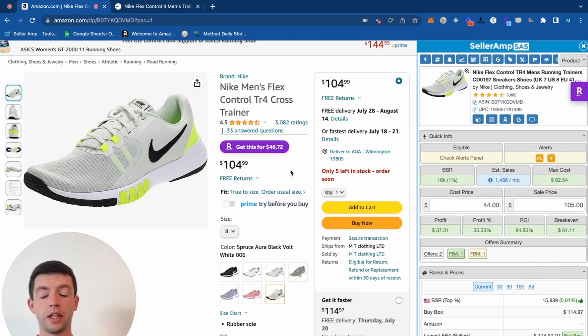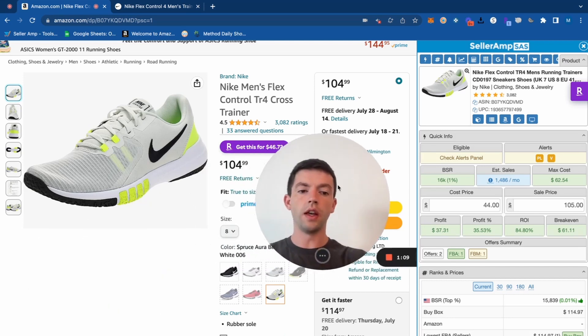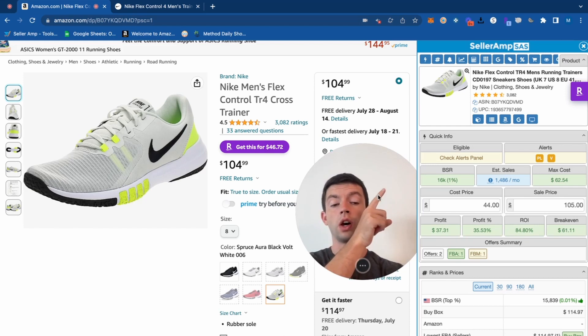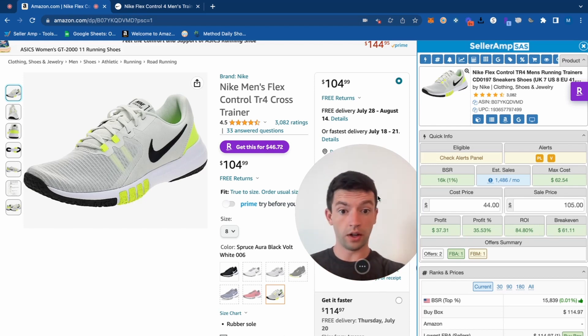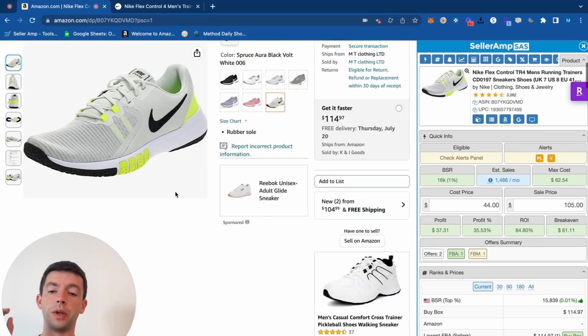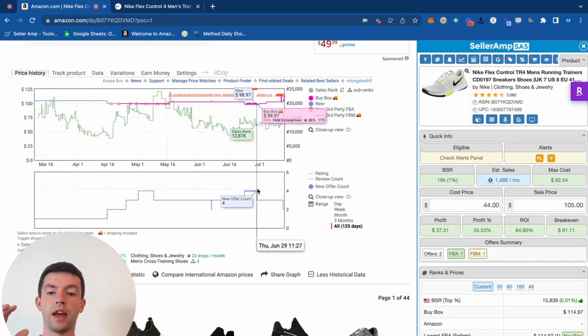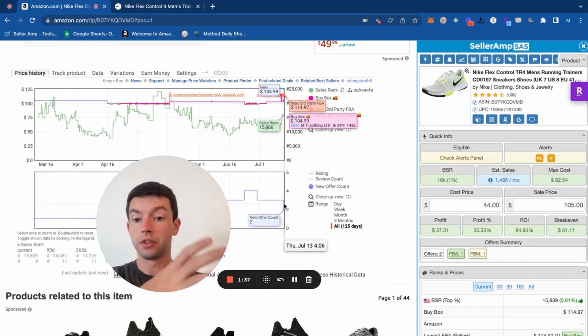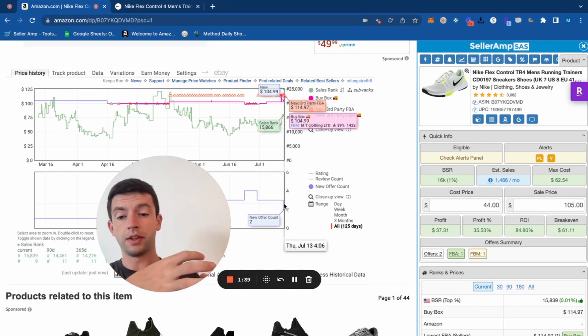The nice thing is the buy box rotates, so if you're priced competitively you're going to get in the buy box. At that $105 sale price, that's going to leave us a $37 profit per sale and an 85% ROI. We can validate the demand of this product by looking at the overall listing's 16K BSR, which is very good — you want to stay under 100,000 BSR. Scrolling down on the Keepa chart, we can see the competition has gone down: on June 29th there were four sellers, and now there's only two. So we know this item sells and has a really great ROI.